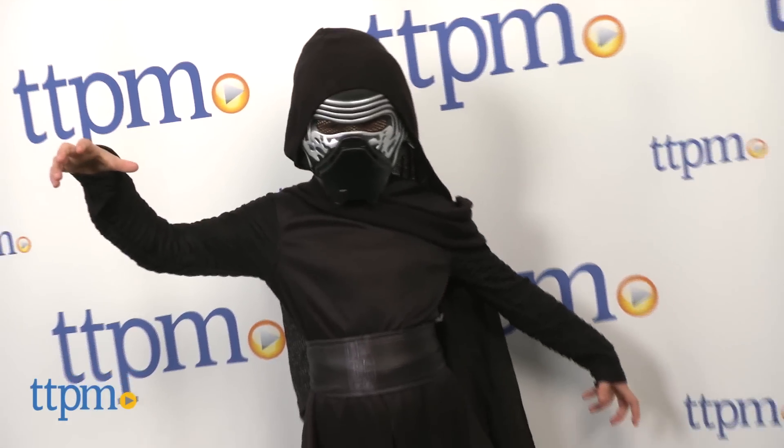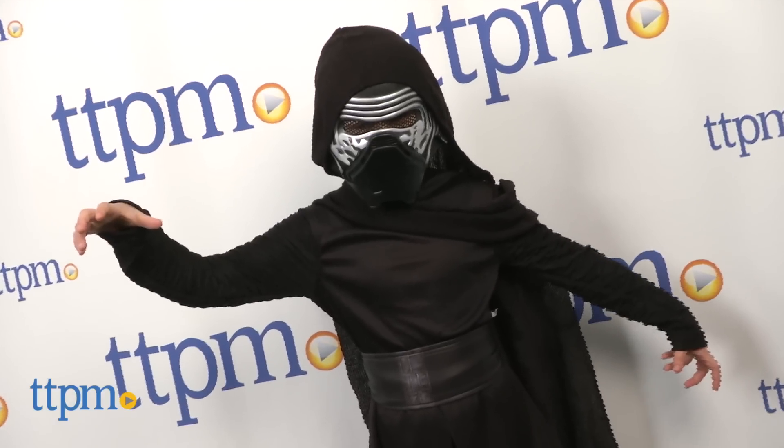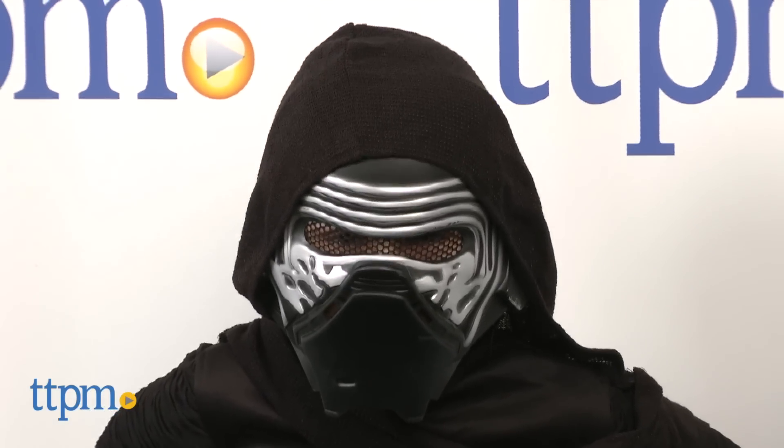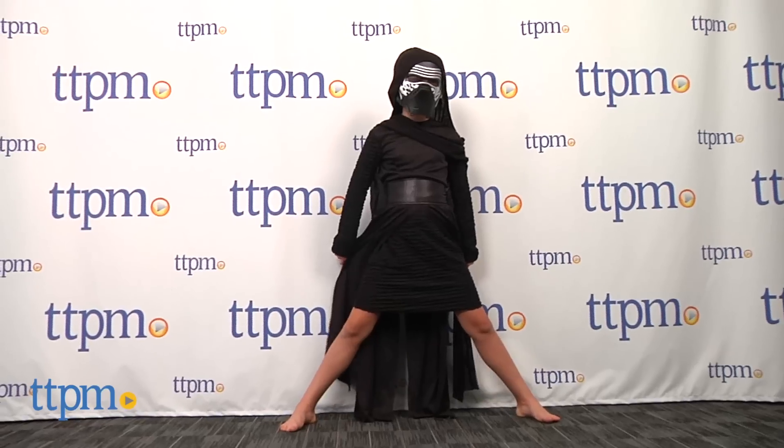Not much is known about this new mysterious character except that he's a bad guy, and of course he's going to use the force in ways we don't even know it's possible — especially to steal your Halloween candy. This Halloween,